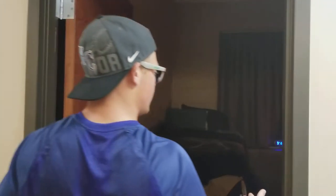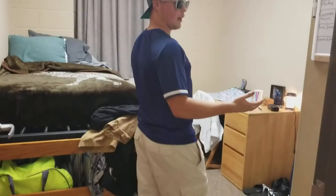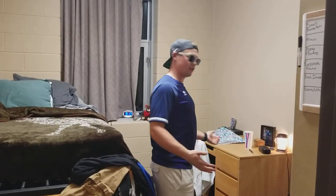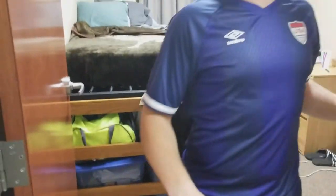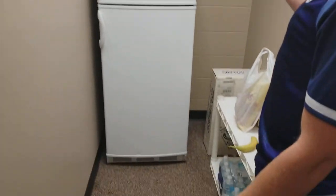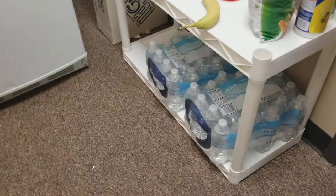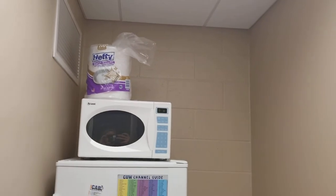Moving on to the next bedroom — this is the JJ corner as we call it here. Two Joshes in this room. This is Josh Garnados' room, pretty nice. He just moved stuff around today, spilled some wax on the floor but he cleaned it up — don't worry, we're not getting fined. Fridge, freezer. Look at this banana — I'm gonna have to eat that later. And some plates.